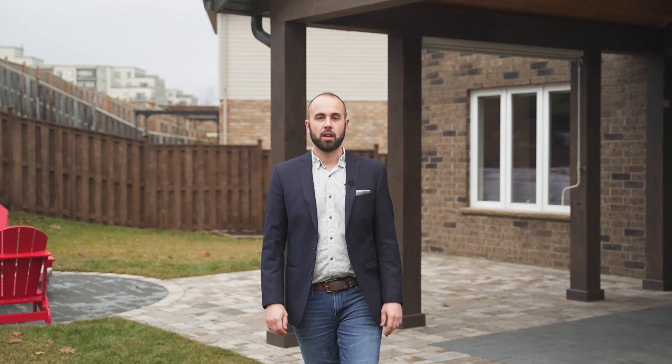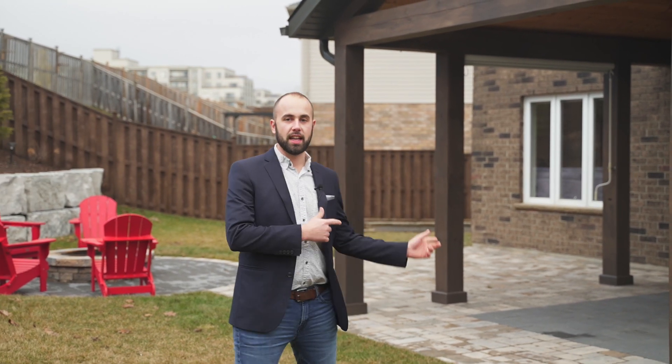Welcome to 831 Frontenac Crescent. Let's go on a tour. Trust me, you don't want to miss this backyard retreat, but first let's head on inside.